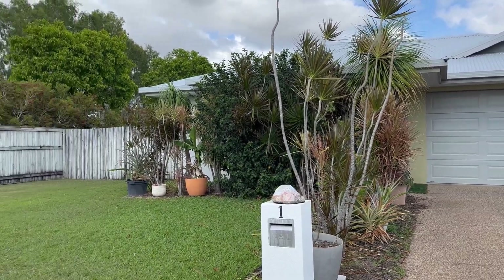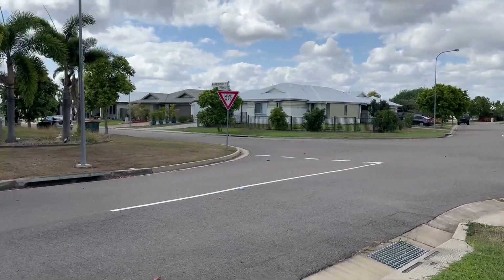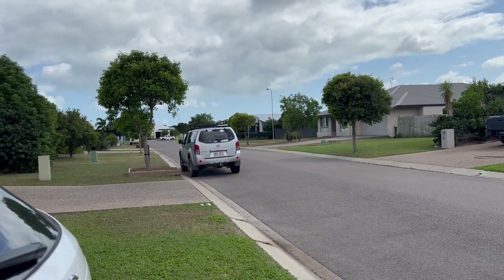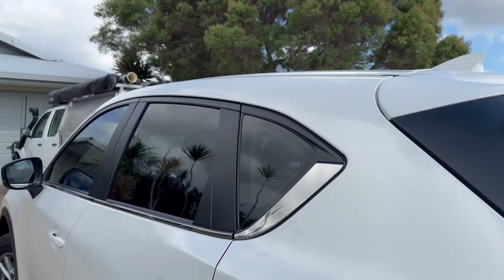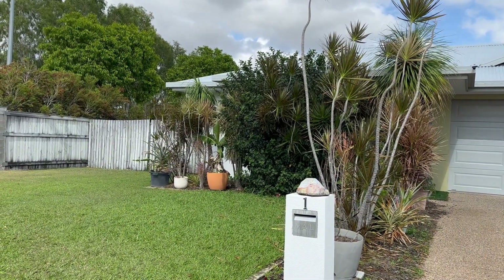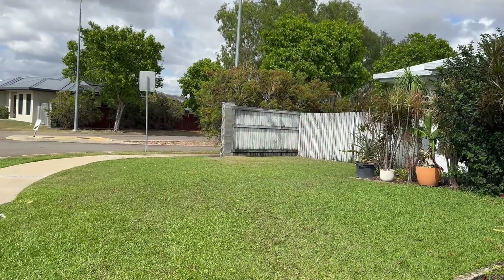Outside the front of the home, I just want to show you a little bit of the neighbourhood. It's a 686 square metre block just off Sanctum Boulevard in the Sanctum Precinct — a lovely neighbourhood with homes of similar style, all about the same age. Double-sided access over here, as you can see, and this nice big corner block.